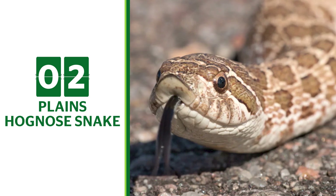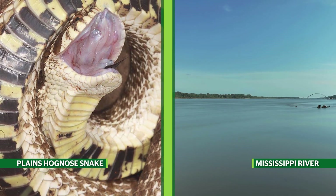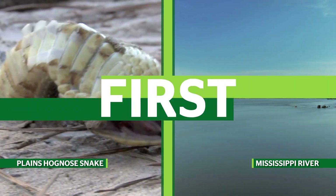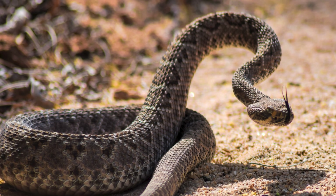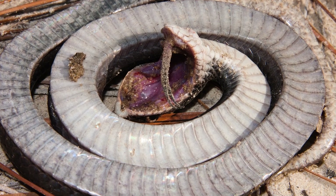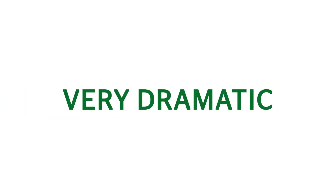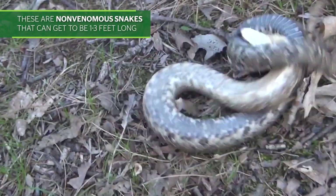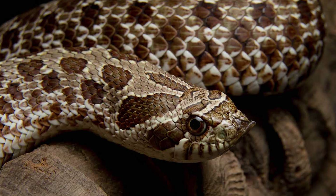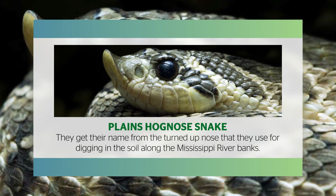Plains Hognose Snake. The Plains Hognose Snake is a unique snake of the Mississippi River area that plays dead when threatened. They actually have a dramatic series of cards to play if they feel threatened. First, they will rise up and act tough, hissing and lurching. If that doesn't work, they will literally play dead — lying on their backs with the black belly exposed, throwing their head back, and even letting their tongue dangle out the side of their mouth. These are non-venomous snakes that can get to be 1 to 3 feet long and have a base color of tan with distinct dark brown blotches along the back. They get their name from the turned-up nose that they use for digging in the soil along the Mississippi River banks.